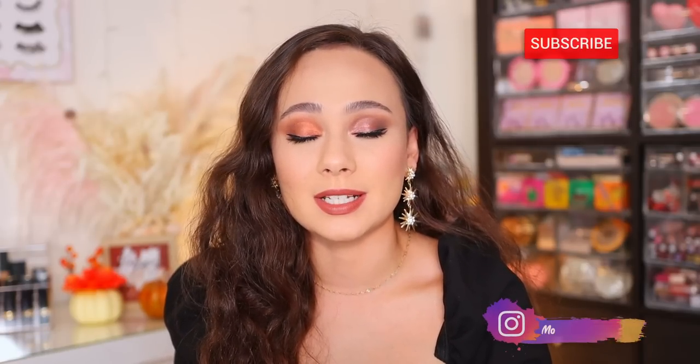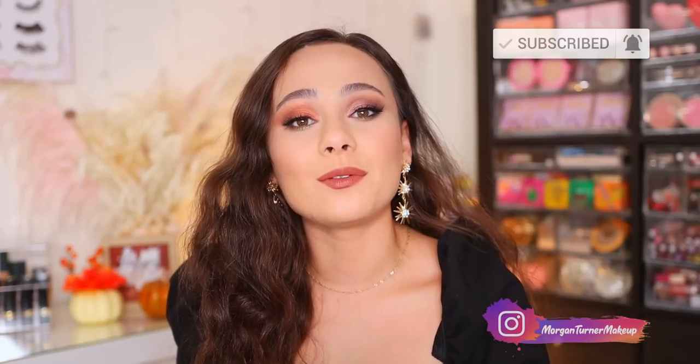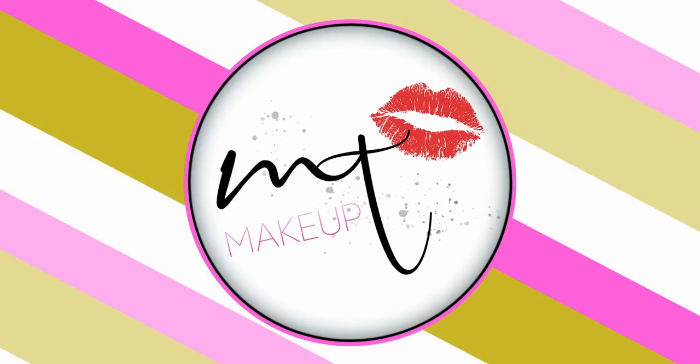That is all I have for today's video. I hope you guys enjoyed it and found it helpful. If you have any questions, don't be afraid to ask in the comments down below — hopefully somebody else will answer if I can't get to it. Thank you guys so much for being subscribed to my channel and for your continuous support — it does not go unnoticed. Thank you for liking this video. I will see you guys in the next one, bye!